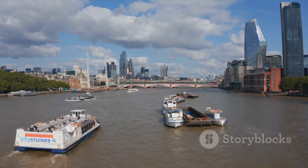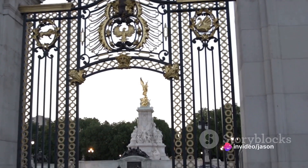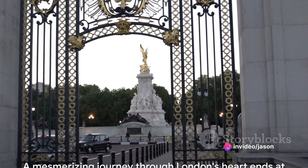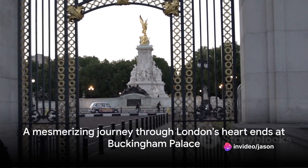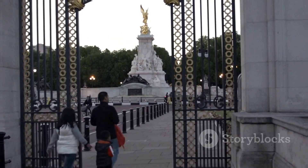And then, finally, we see it — the majestic Buckingham Palace gates, a sight that makes the heart skip a beat. And thus, after a mesmerizing journey through London's heart, we find ourselves standing before the grandeur of Buckingham Palace.